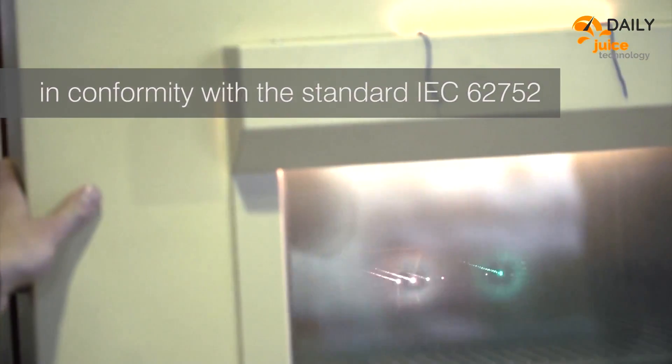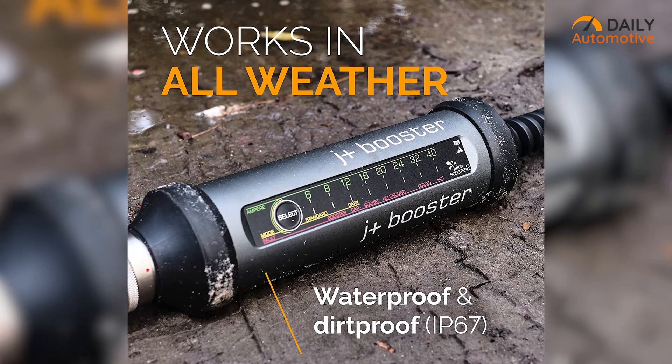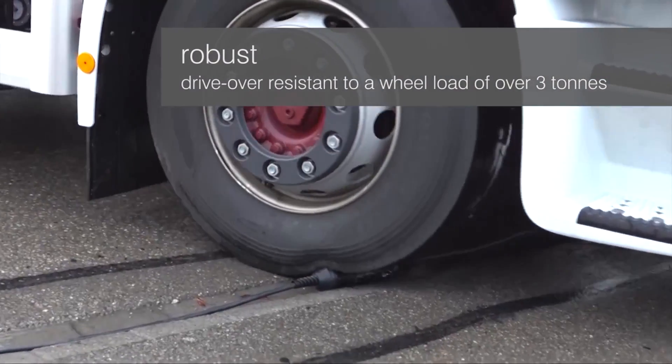It can withstand up to 122 degrees Fahrenheit of heat and minus 22 degrees Fahrenheit of cold. You can even run it underneath your car tire, and it won't break a sweat.